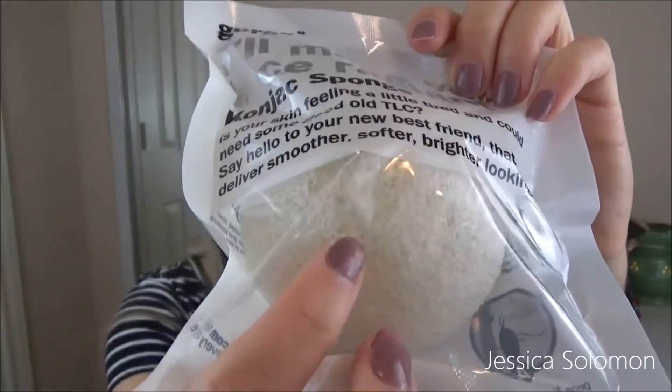First thing is this Gorge Make Your Face Radiant Konjac sponge, which retails for $18. This sponge is $18 — that's almost as much as the whole box. It feels like a hockey puck, but it says you just soak it in water and it comes to life. Then you massage your face with it — with or without product — to clean it. Then you air dry and it goes back to this. Sounds intriguing. We shall see.